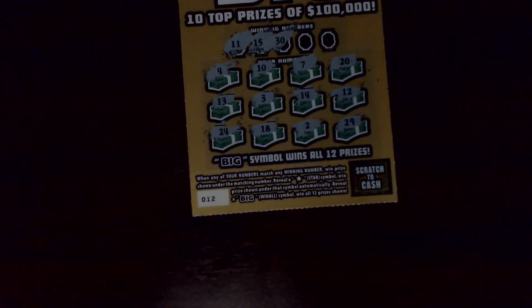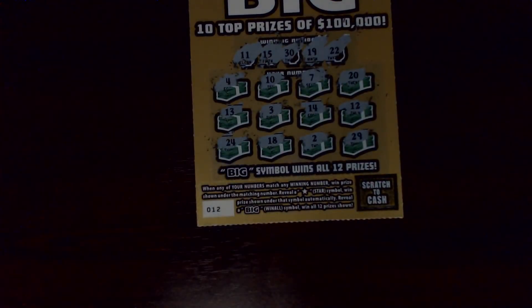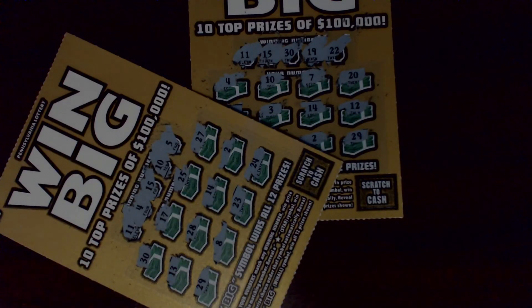All right, we're looking for 11, 15, or 30 — nothing there. Have a few one-offs. 19 or a double-deuce — got the 19, but no double-deuce. So this one goes off to the Pennsylvania robbery.